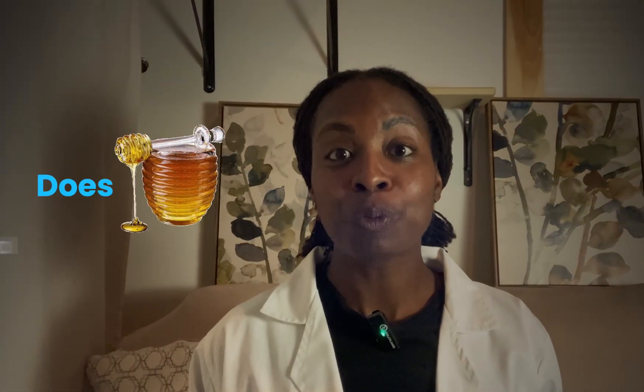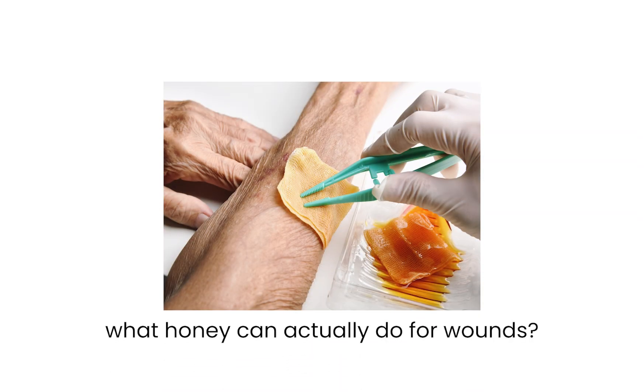Today we're digging into a question I get all the time: does honey really help wounds heal, or is that just a myth? By the end of this video, you'll know what honey can actually do for wounds, when to use it, when not to, and how the science stacks up against what you might have heard.